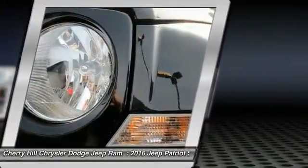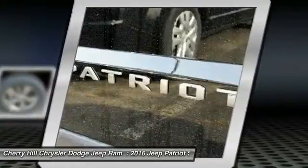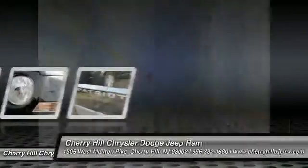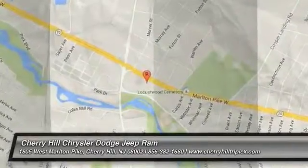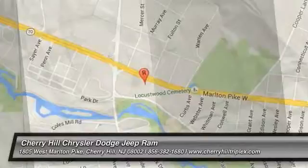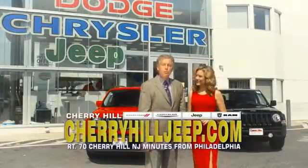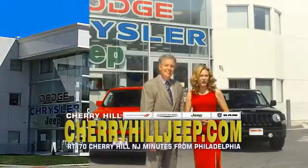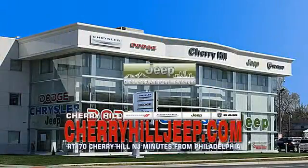Take this vehicle for a spin and see why so many shoppers are now proud owners. We're located on Route 70, just minutes from Philadelphia. Or see our huge Jeep inventory online at CherryhillJeep.com.